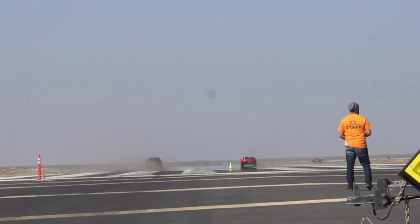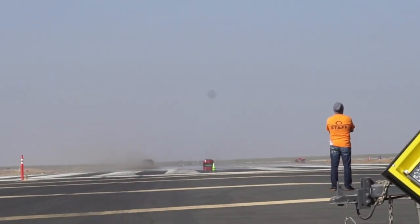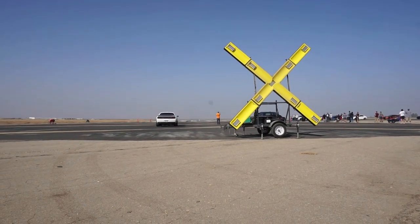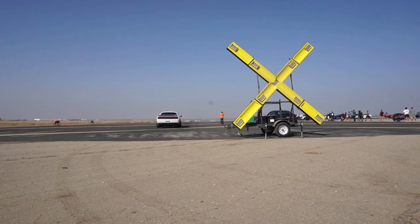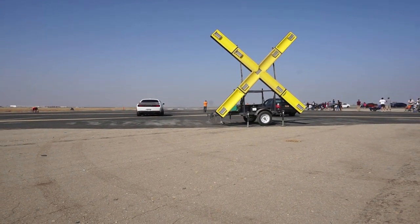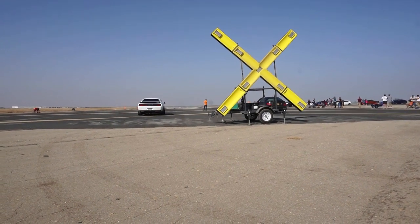GTR and the Corvette, of course. And there goes the American versus German again — SRT vs. the Mercedes-Benz C63 AMG.